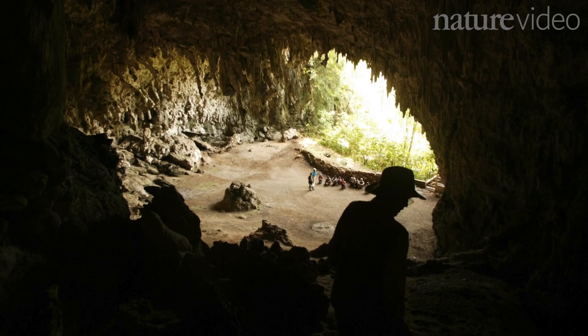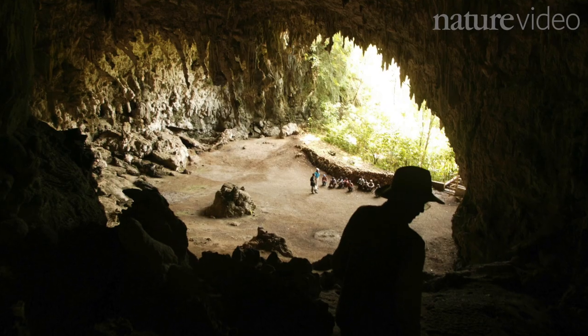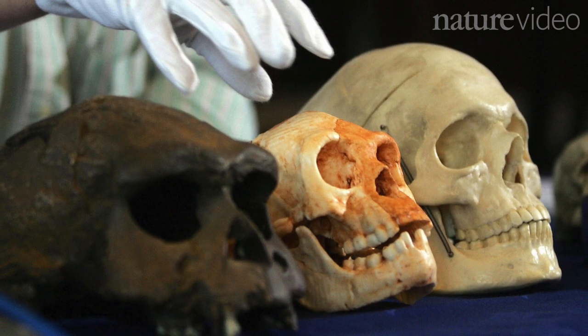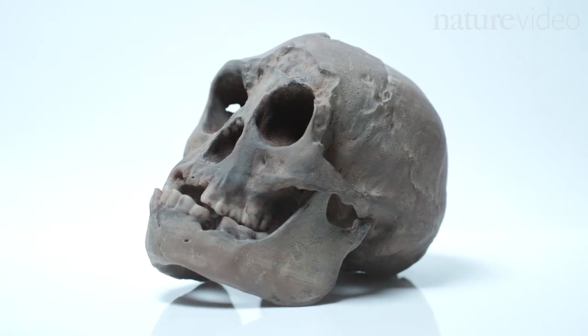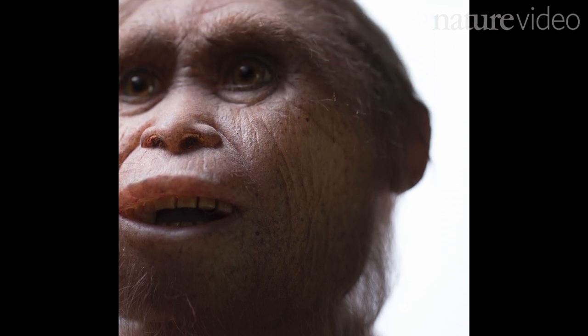Back in 2004, strange bones were discovered in Liangbua Cave on the island of Flores. With remarkably small skulls and estimated to be just over a metre tall, the hobbits were a new and unique species of ancient human. But where did they come from, and how did they end up so small?